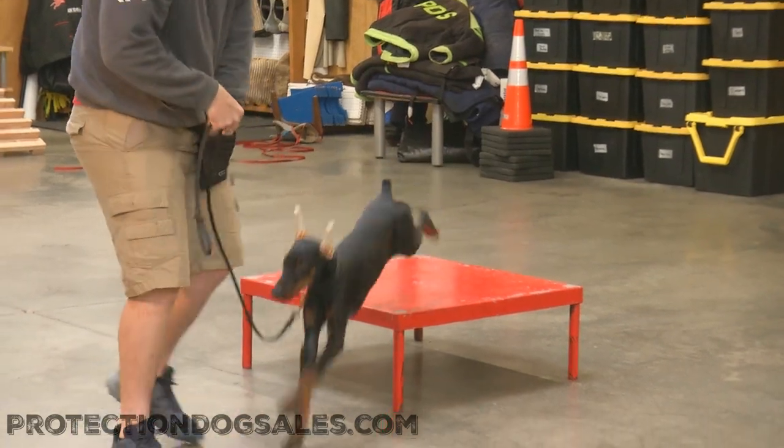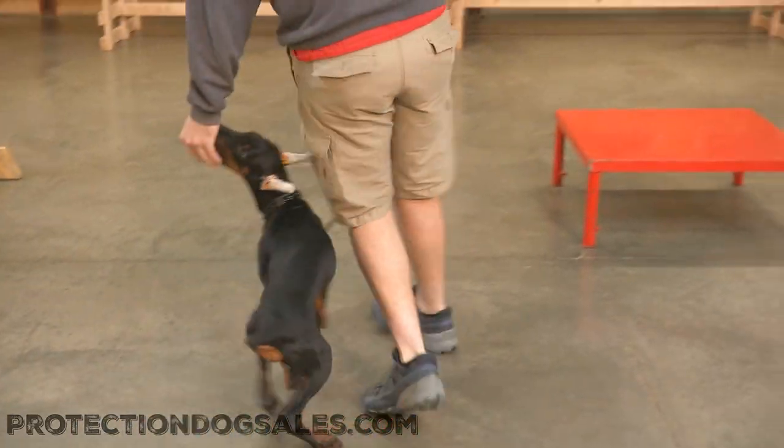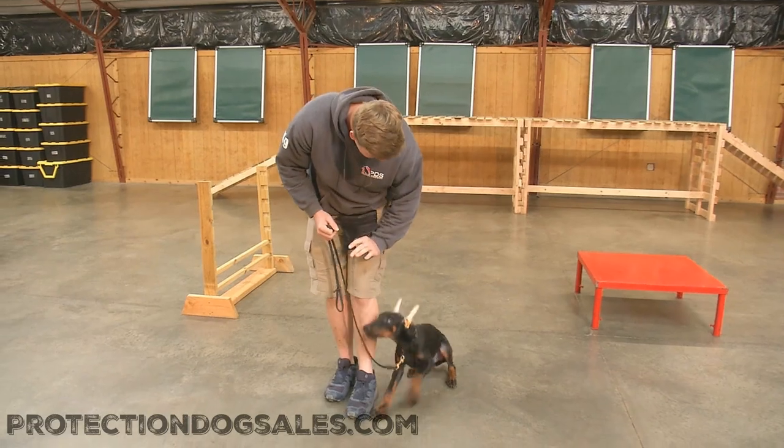Sawyer Von Prufenpuddin, 18 weeks old, on his way to being an incredible young Doberman for your consideration. So keep an eye on this one, guys.